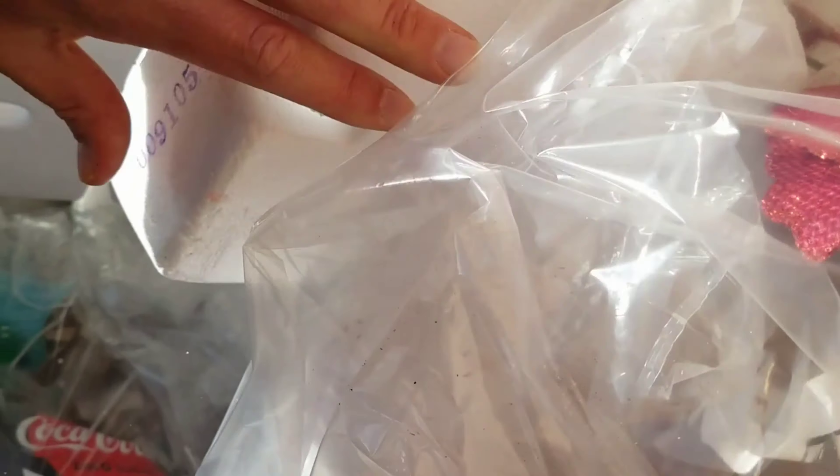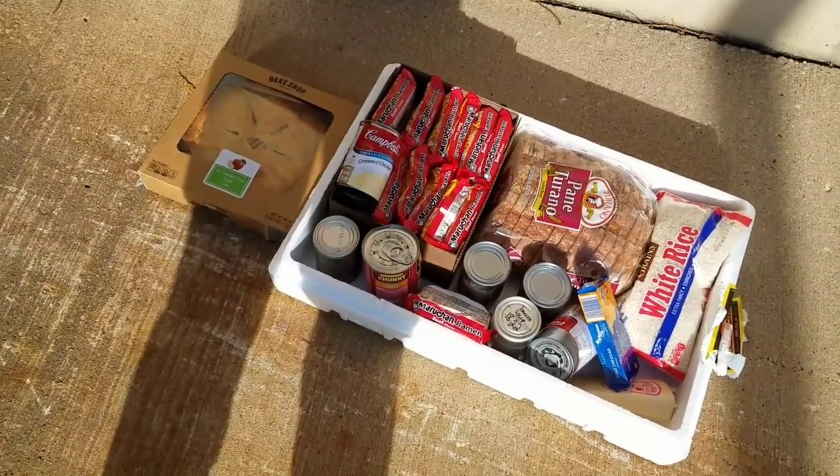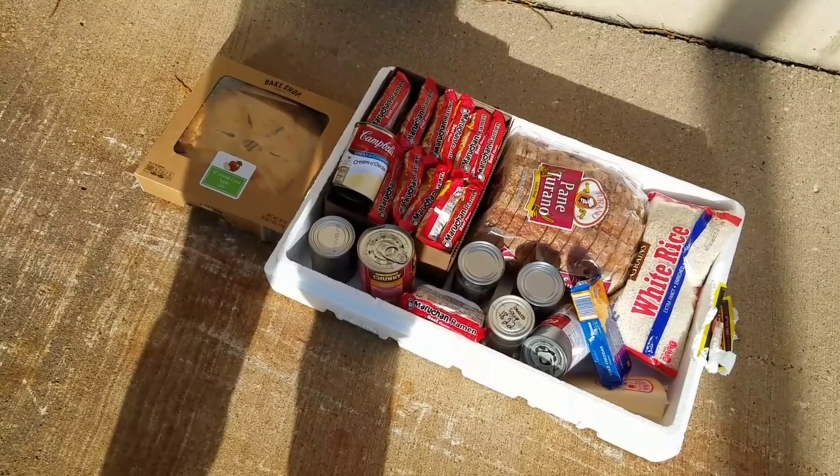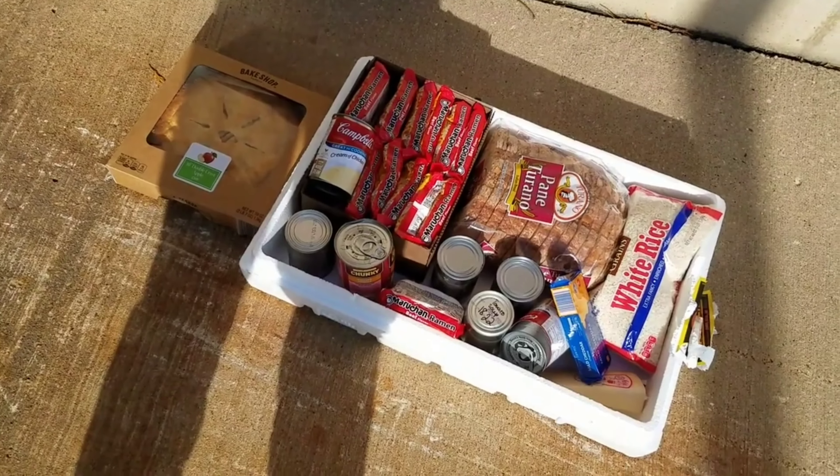Hey, what's right there - sugar. It's pretty well all messed up. Alright guys, I think that's what we're gonna stick with. Here's my dumpster haul from Aldi today. Thank you Aldi, I really appreciate it.